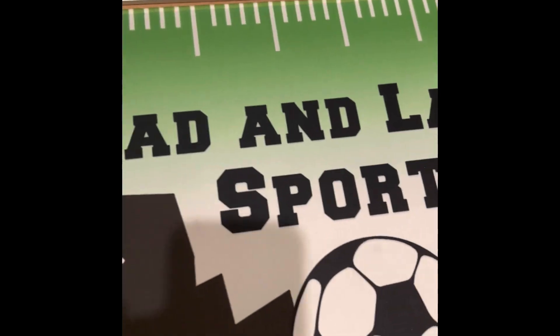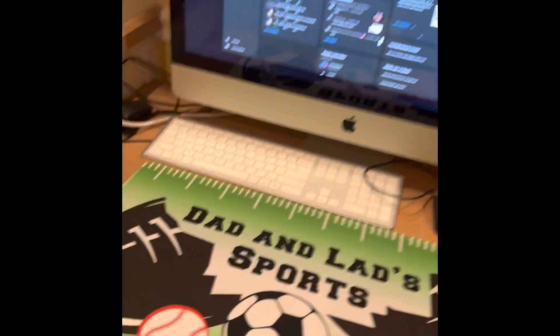Do you think we should just sell these? Like maybe make a website or something? I don't know — comment down below if you want to see that.